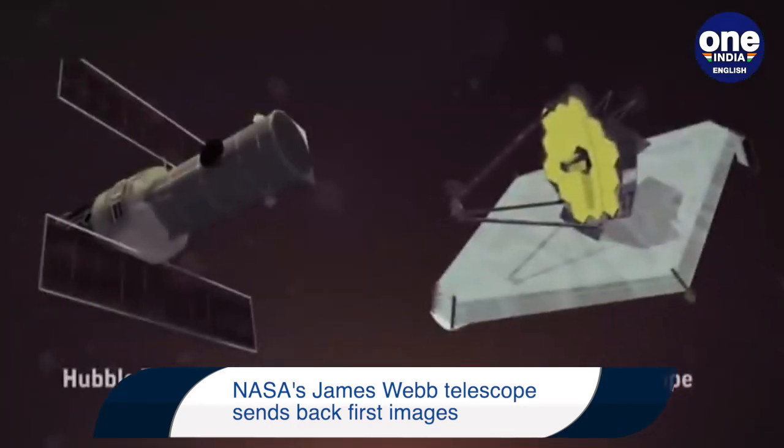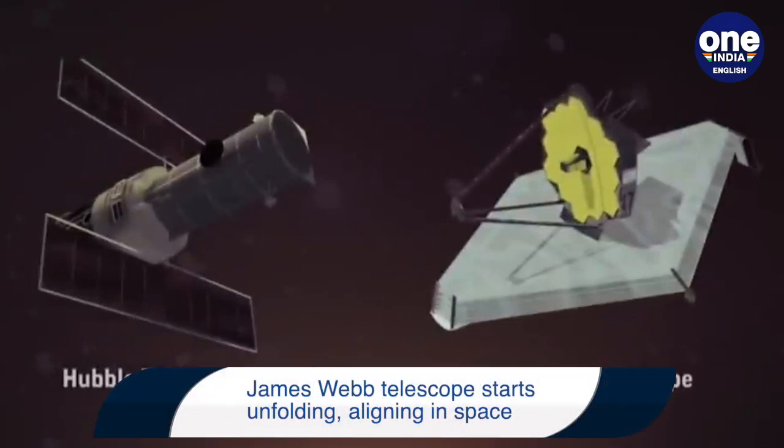The telescope, which is a successor to the Hubble Space Telescope, was launched on December 25th, 2021.